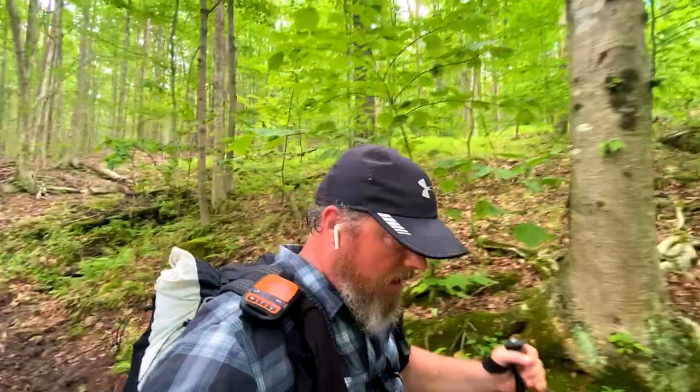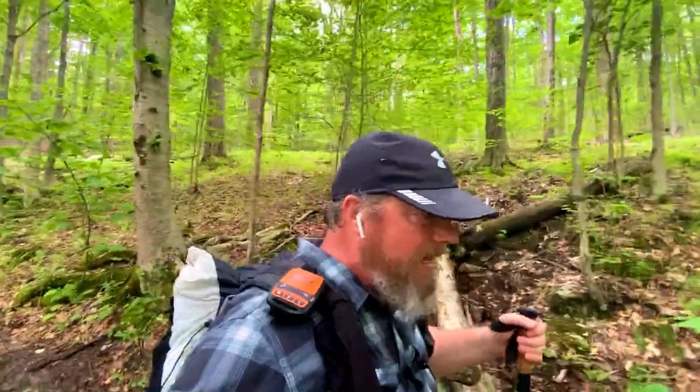Severe thunderstorms this afternoon with high winds. I may be able to do this trail in a day hike — it's always good to challenge yourself. So I need to find a way across.